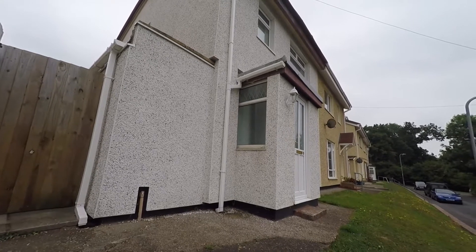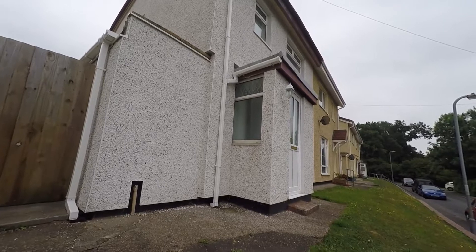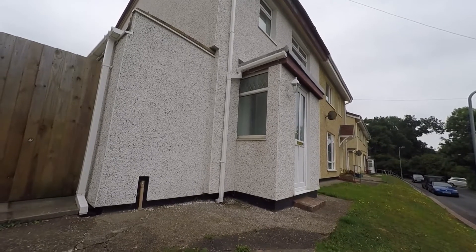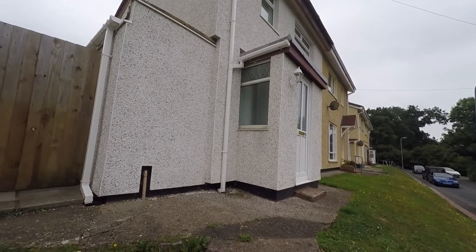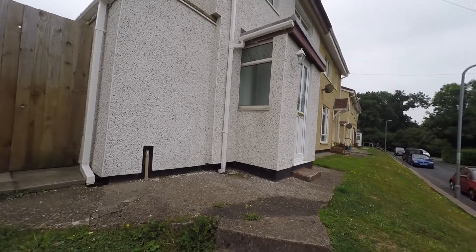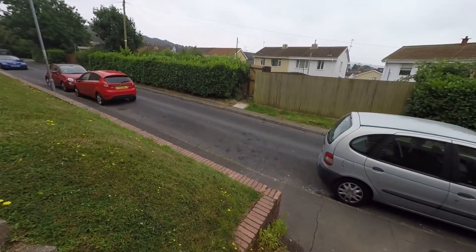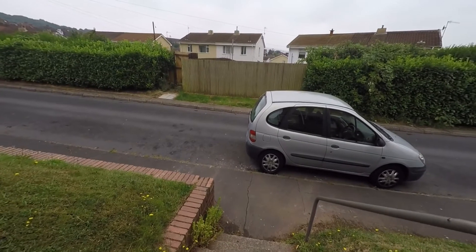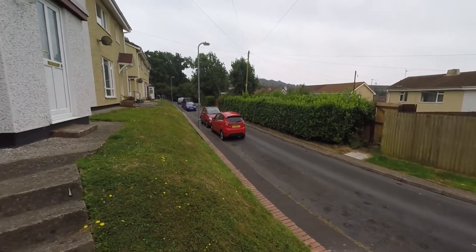Good afternoon and welcome to this Pinkmove video tour of a three-bed semi-detached property situated on Chadwick Close in Newport. We're starting off outside the front of the property, where access to the front door is via a few stairs that lead down to the footpath, as the property is set away from the road.